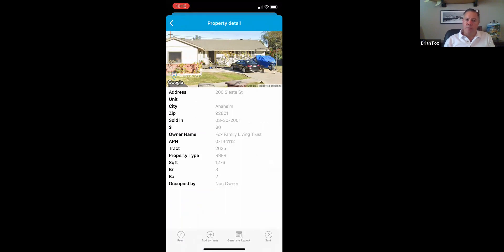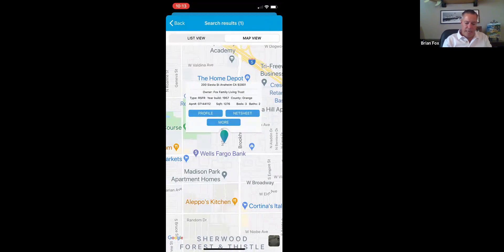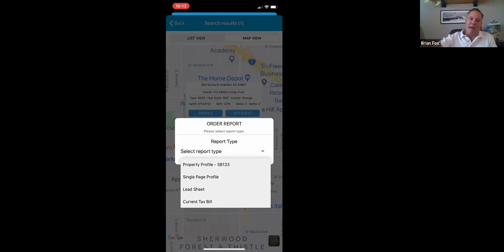This is not technology you're going to find in Title Pro 247, the Palm Agent app, Fidelity Agent One, or Lawyers Agent One — it's in our app. It's a cool tool for them to grab that Google Street View when they want it. It's also giving you property details right there without having to build a PDF. Also located in the More section are other reports: a full property profile, a single page profile, tax bills — not available everywhere, but available in certain counties — and a lead sheet.